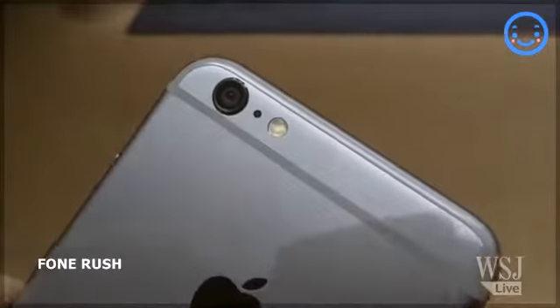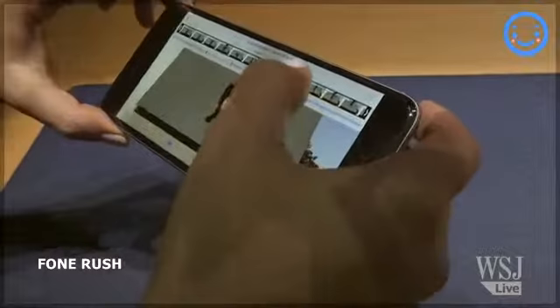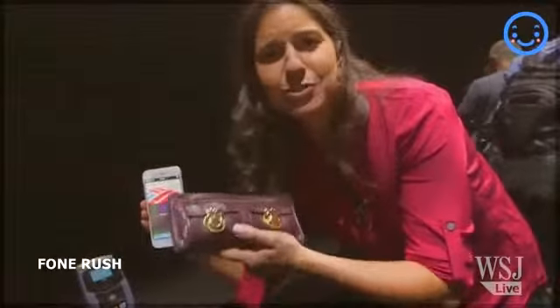The 5.5-inch version looks like a small tablet. Both the new phones have 8-megapixel cameras with new sensors inside, and they have a new and faster A8 processor. But the biggest game-changer in here might be the NFC chip, which is trying to kill my humongous wallet.